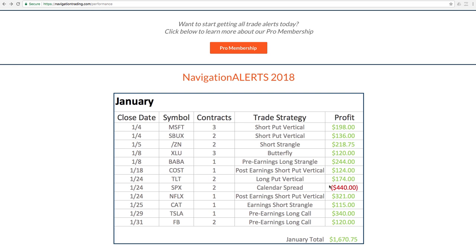The one loser of the month was a calendar spread that we did in SPX. With the market just super, super strong in the month of January — just no pullbacks, just a pure one-directional move — we did take a loss in the SPX calendar.